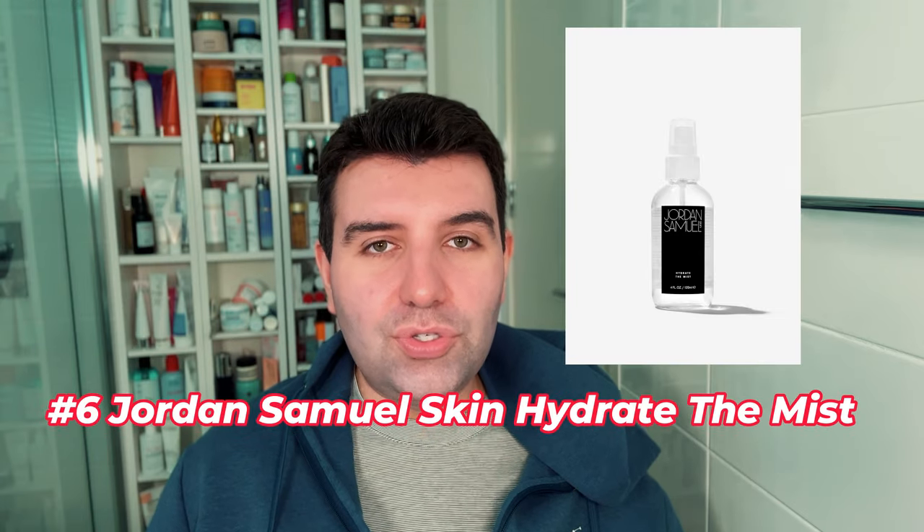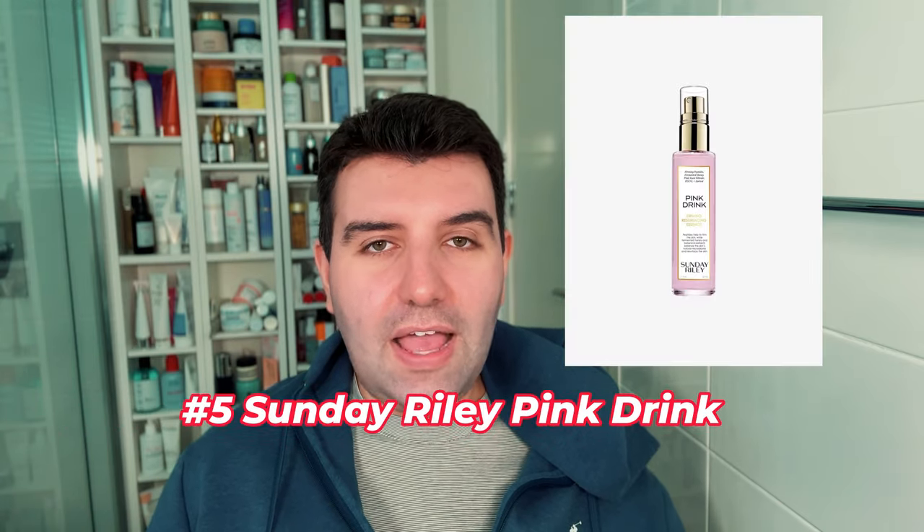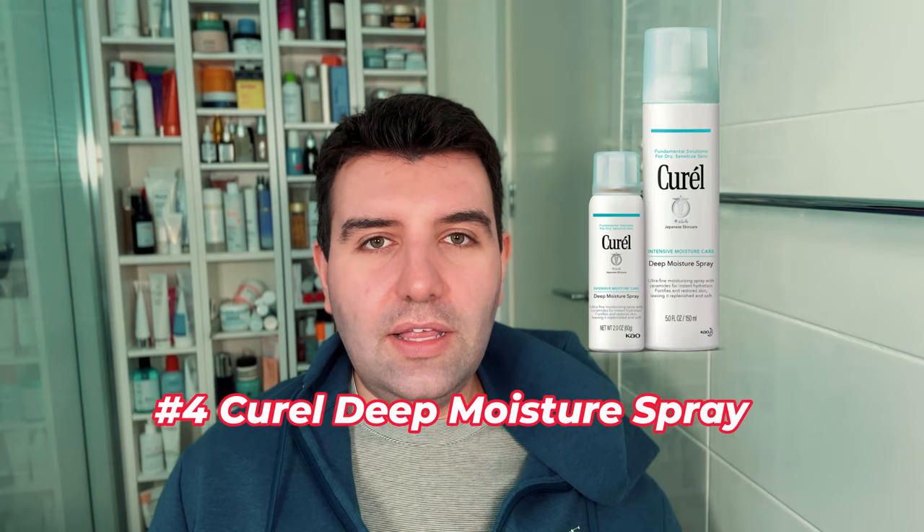Number seven is the Tower 28 Daily Rescue SOS Spray. Number six is the Jordan Samuel Skin Hydrate the Mist. Number five is Sunday Riley Pink Drink. Number four is the Curel Deep Moisture Spray, which I feel like Caroline Hirons has really popularized, especially on the UK side of things.